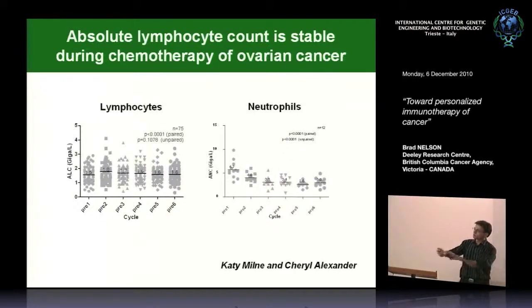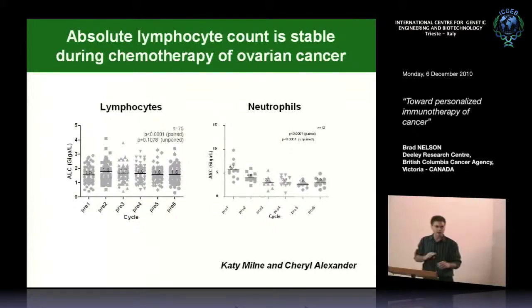In ovarian cancer, chemotherapy does not hurt the lymphocytes. Looking at the absolute lymphocyte count in blood during six cycles of chemotherapy in a sample of 75 patients, there's virtually no change in lymphocyte count as you go through chemo—and this is true for platinum taxane-based chemo. What really suffers is the neutrophils, which go down progressively with each treatment. In fact, loss of neutrophils is a dose-limiting toxicity for chemotherapy. So the first thing we've learned is that the lymphocytes might be okay during chemotherapy.